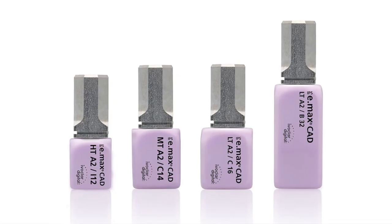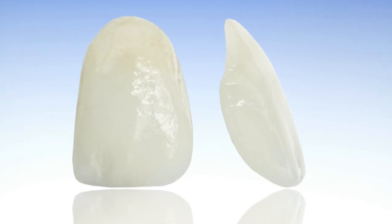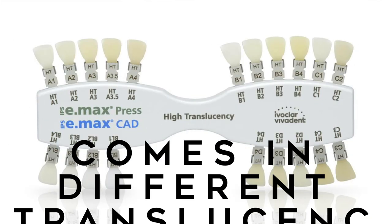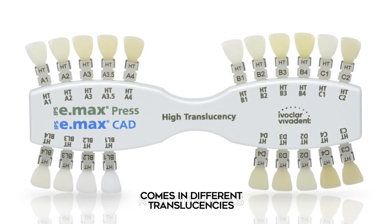In addition to the Vita shade guides and the Easy Shade, if I'm working with Emax making indirect restorations like crowns, veneers, inlays, or onlays, I'm trying to match a ceramic to a natural tooth. Matching Emax is actually what sparked the idea for this video. A couple years ago I stumbled across this Emax Press and Emax CAD shade guide. I primarily use Emax CAD because we do a lot of CAD/CAM in our office, and here's another option to help choose a shade.